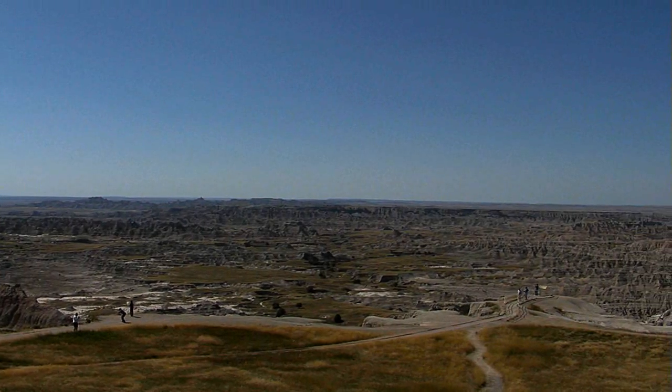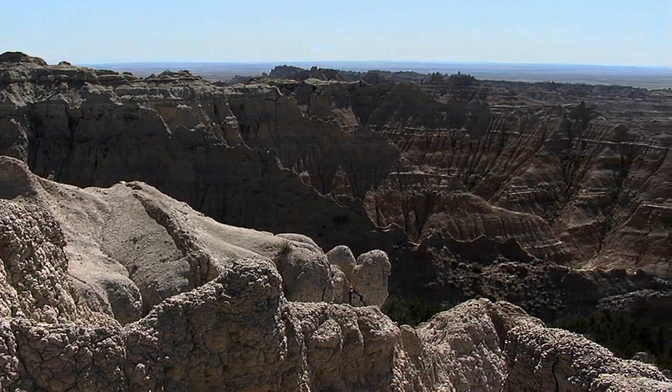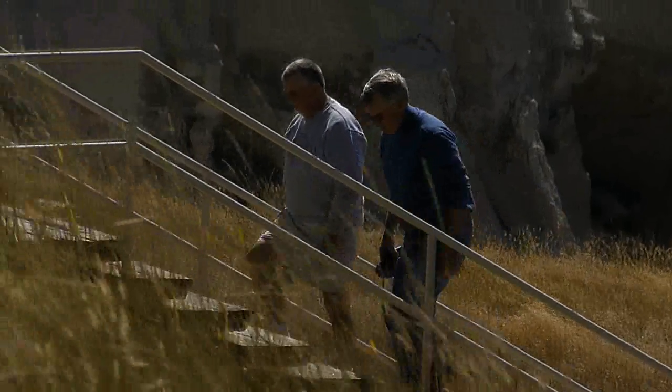Okay Marcia, are we in South Dakota or are we on the moon? We're on the moon! We're at Pinnacles Overlook — this is one of the most popular overlooks within the park. About a million people come to Badlands every year.